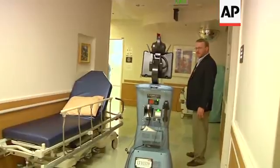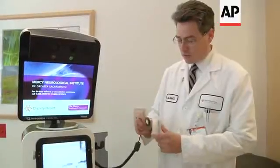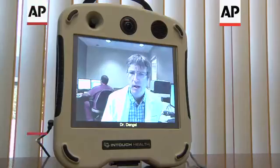Literally, we compress time and space with this technology, so no longer does distance affect a person's ability to access the best care possible. Doctors say telemedicine machines allow them to reach more people in a timely manner, and they can evaluate way more patients this way.